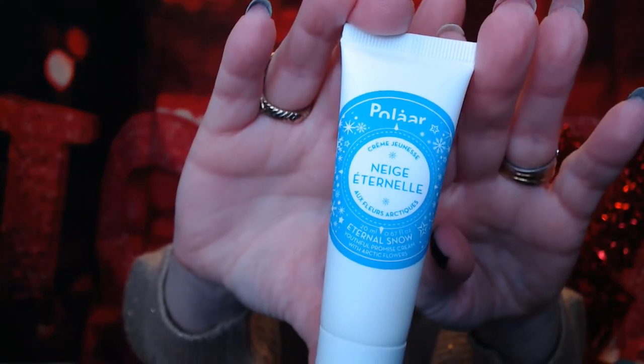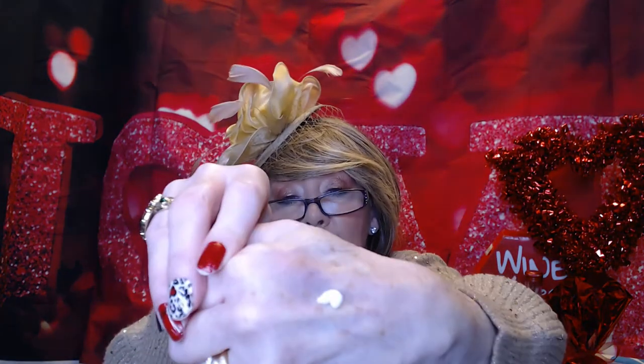This was in a few different boxes this month that I've seen other people get. It's this Polar in Eternal Snow — it's supposed to be a youthful cream that helps with fine line wrinkles and defies the effects of aging. It's got a cap on it that I just took off. It's kind of a floral scent but very, very mild, which is good if I'm going to put it on my face. I don't always want a scent there. It's just a really nice, light, floral scent. I think that's going to be nice because I am noticing these lines are getting a little bit more defined.